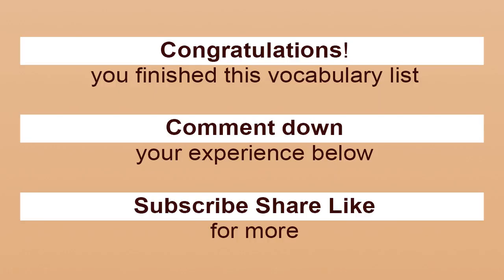You finished this vocabulary list. Comment down your experience below. Subscribe, share, like for more. Thank you.